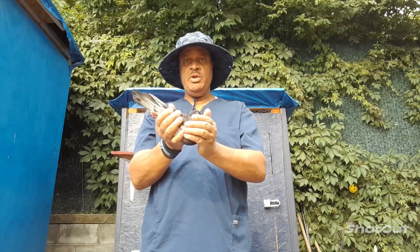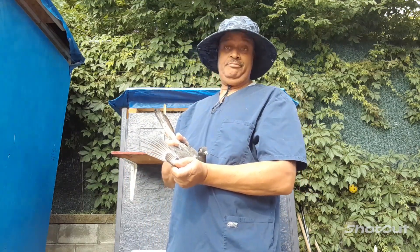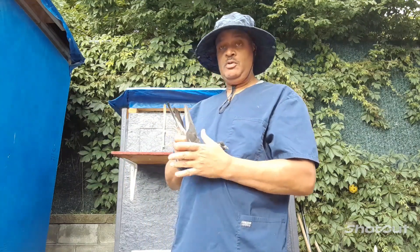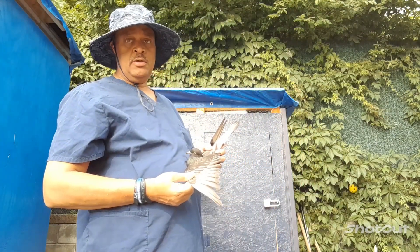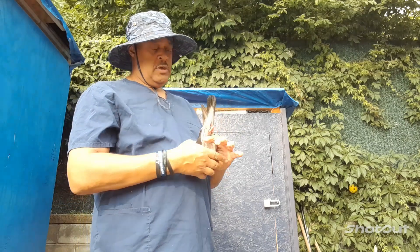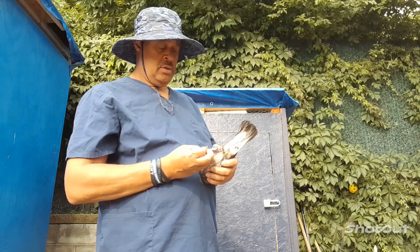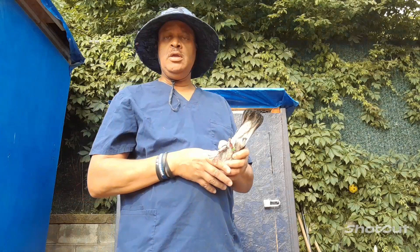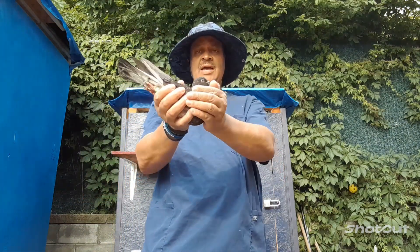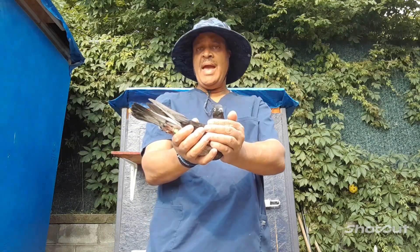Last weekend our birds routed out, went north, and brought back this young bird. Looks like a pencil-type, flash-type bird — quick, fast flying young bird. He's got a snap-on band reading VX 73, 2023.